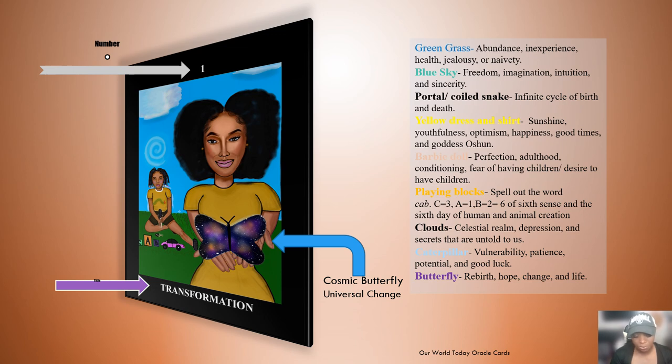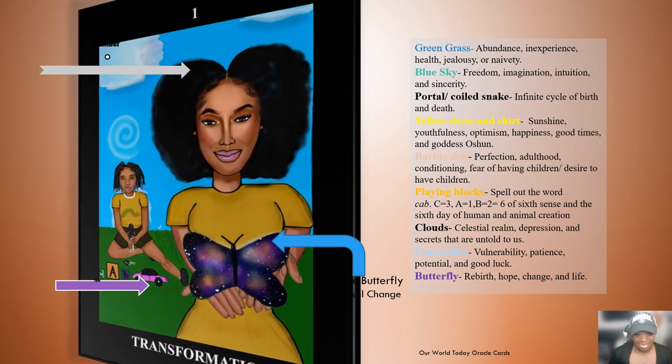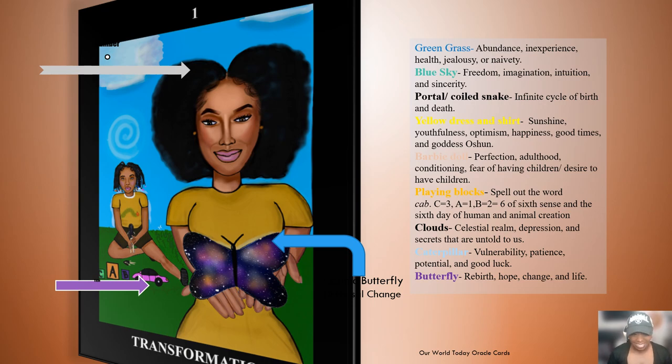The clouds represent the celestial realm, and in some cases depression, and could also represent untold secrets. The caterpillar on the little girl's shirt represents vulnerability, patience, potential, and good luck, whereas the butterfly represents rebirth, hope, and change — universal change. It symbolizes that we are all here in our own way to bring some type of change to the world. Leave any questions in the comment section.